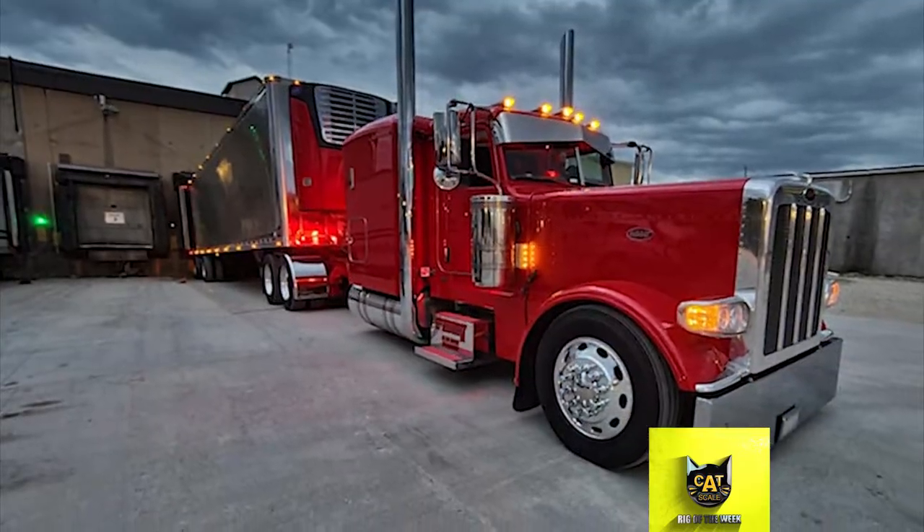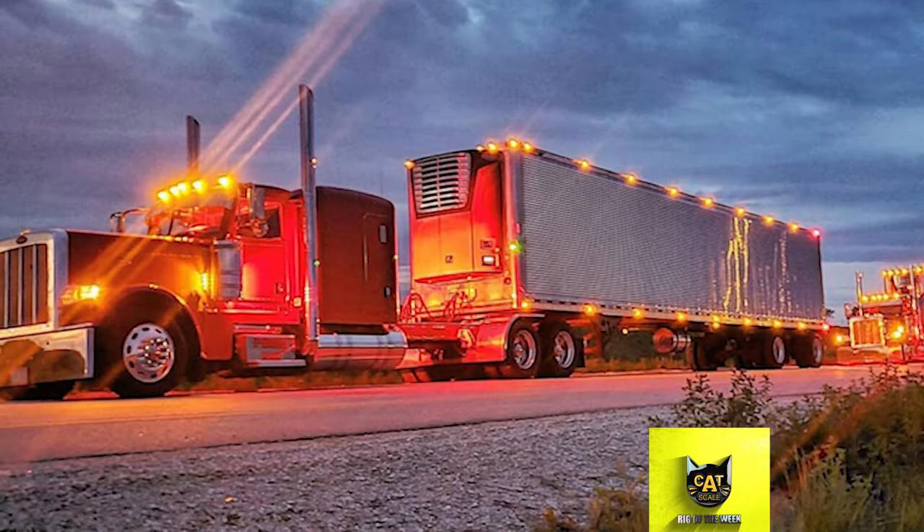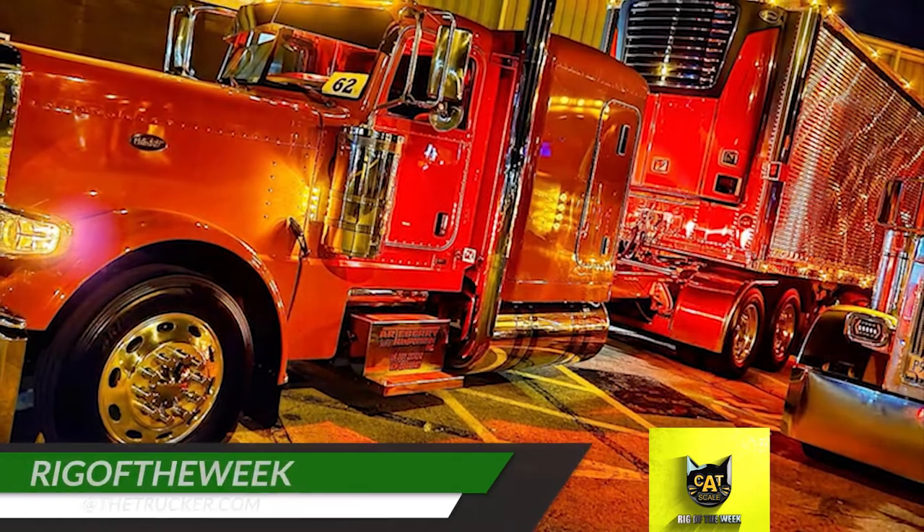Tyler said that trucking was always in his life growing up, and he would always ride with his father and grandfather at any opportunity. He said he loves trucking wholeheartedly and will be trucking until the day he dies.